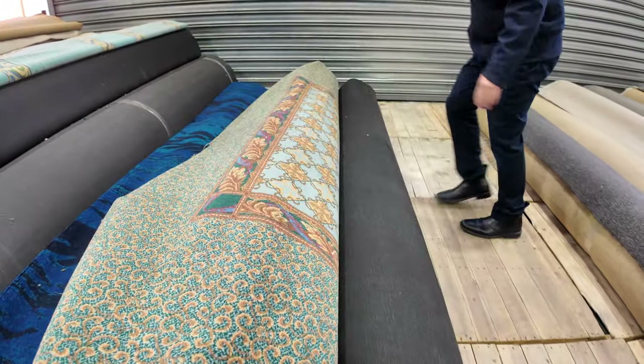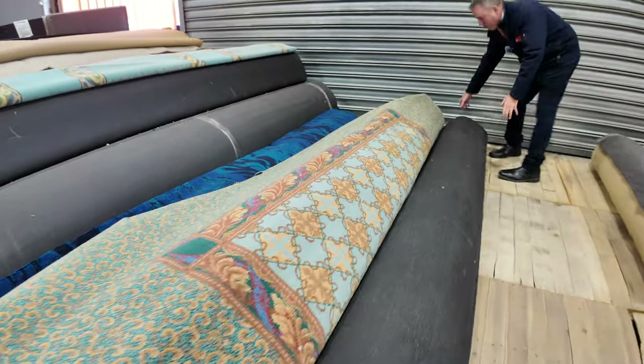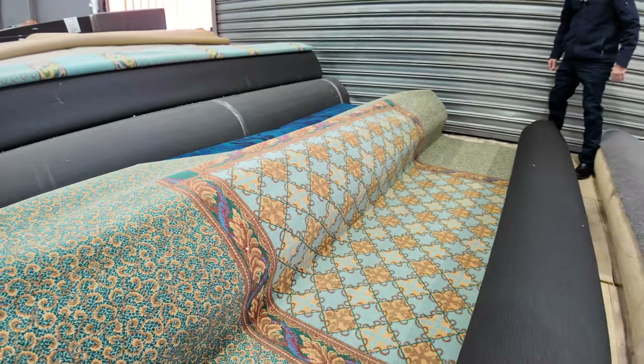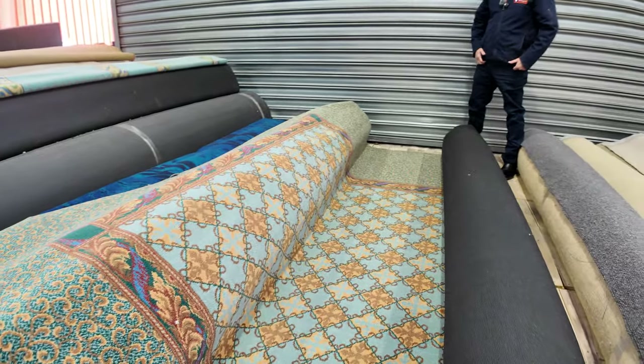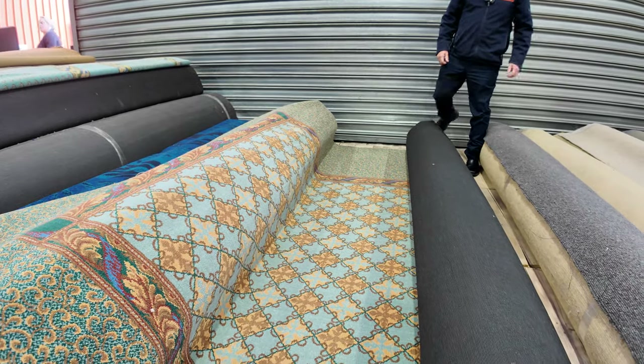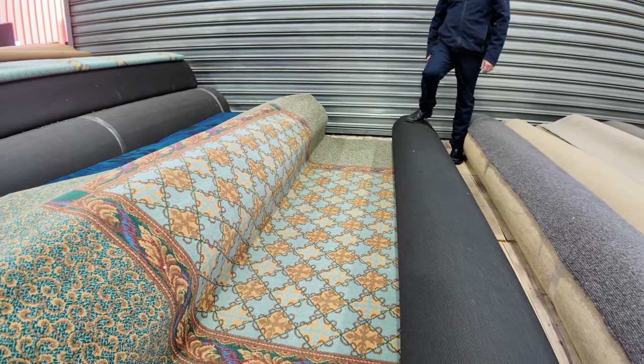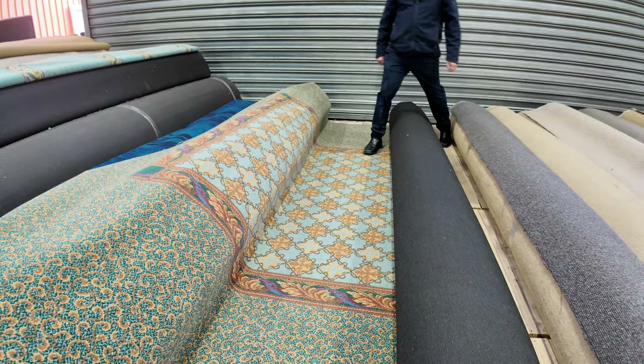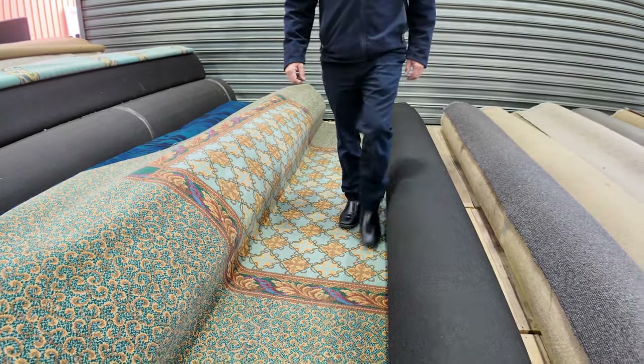Now we've got this patterned one here — it's got a nice big design through it. Something to make a nice big rug out of, or put through maybe a dining room. A little bit different, and again that high quality woven design. We're going to sell that from $30 a broiler metre plus.